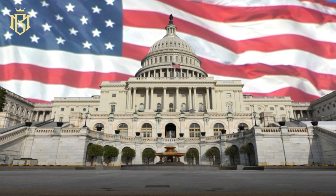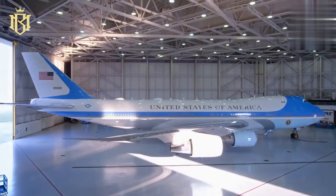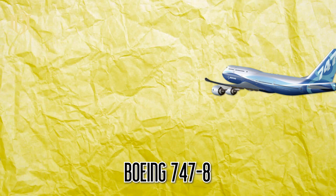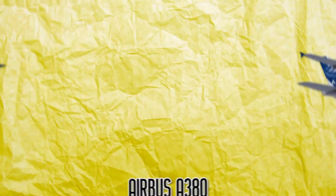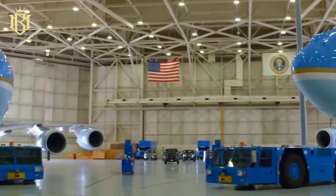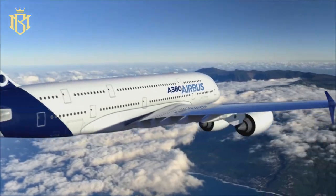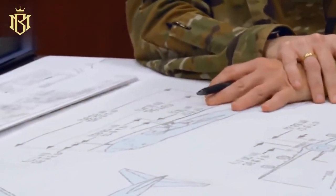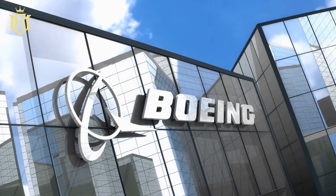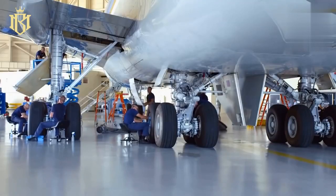Not quite. The government recognized the need for a makeover back in 2009 and began to search for replacements. Two contenders emerged: the Boeing 747-8 and the Airbus A380. The condition for the contract was simple — the chosen company had to build the planes in the USA. Airbus deemed this financially impractical and chose not to respond to the U.S. Air Force's notice. This left Boeing as the sole contender, and they eagerly seized the opportunity to craft another Air Force One for the POTUS.